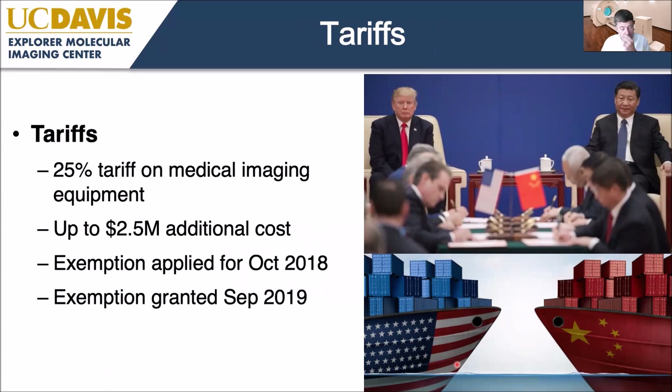An unexpected challenge arose when, just as we finished building the system in Shanghai and were about to ship it to the United States, Donald Trump slapped tariffs on all medical imaging equipment. We were suddenly faced with an additional $2.5 million in cost. Fortunately there was an exemption process — much like writing a grant proposal but with much drier material. After a year, the federal government agreed with us and we received a refund check for that tariff.